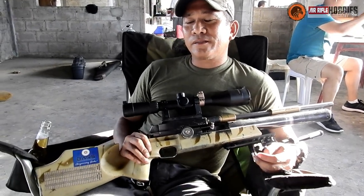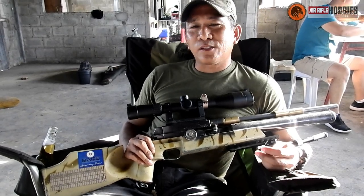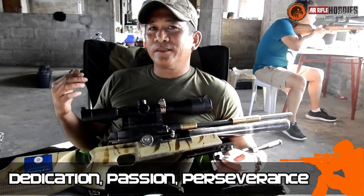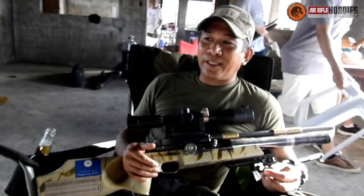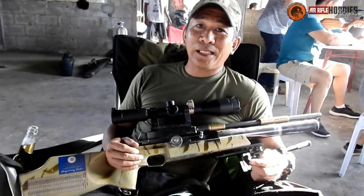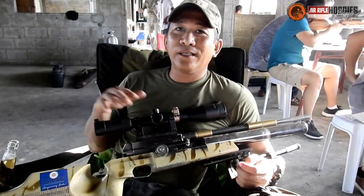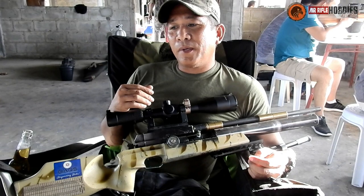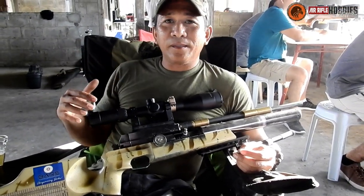If you want to win, winning is not difficult as long as you have the dedication, the passion, and the perseverance. You need to buy the best pellets you can, and the best gun you can. Or else, you tune it yourself — and for that you need tools, a scuba tank, and air for testing.